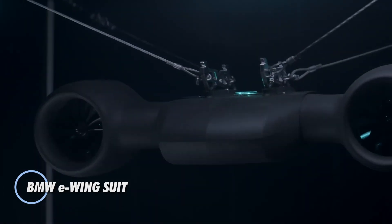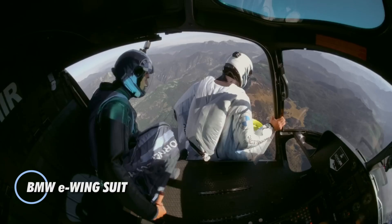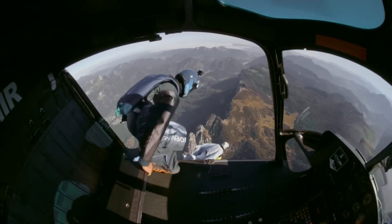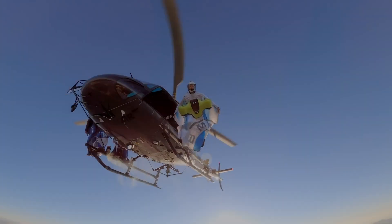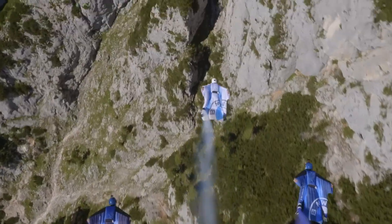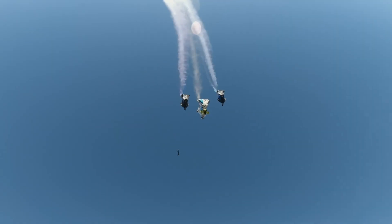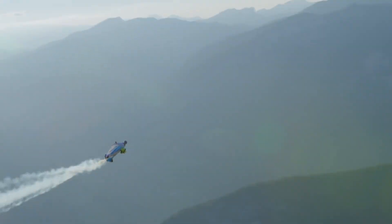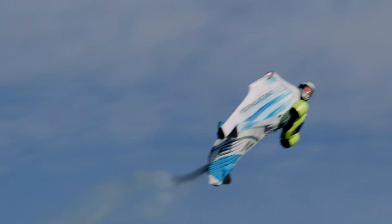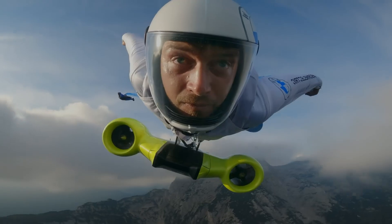The BMW E-Wing Suit is a revolutionary leap in extreme sports, merging the exhilarating experience of wingsuit flying with advanced electric propulsion. Created in collaboration with BMW DesignWorks and wingsuit expert Peter Salzman, the E-Wing Suit features two powerful carbon impellers, each generating 7.5 kW. Combined, they deliver 15 kW of thrust, allowing pilots to reach breathtaking speeds of up to 300 km/h (186 mph) with impellers spinning at 25,000 rpm.